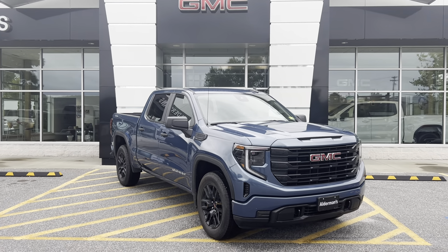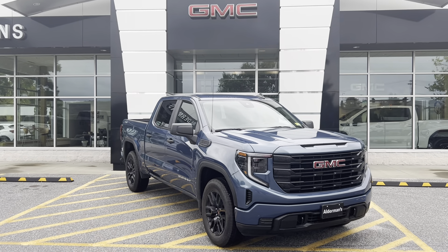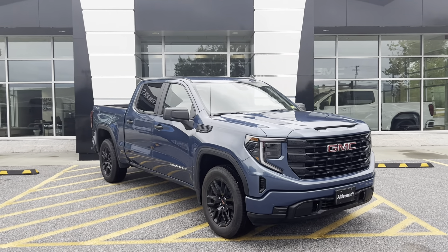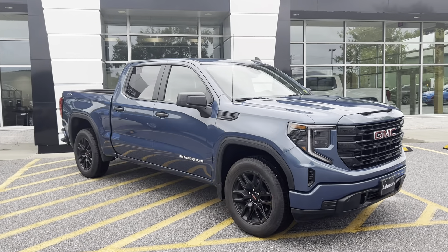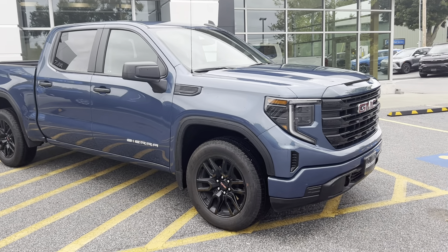This motor provides 430 pounds-feet of torque and 310 horsepower. Really nice delivery of the horsepower, as this torque is available at just over 2,000 RPM right from the start. So that's really awesome for towing.